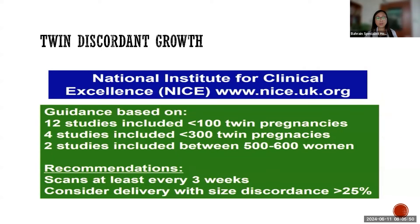This is the National Institute for Clinical Excellence — the NICE guidelines from the UK. This guidance is based on fewer than 20 studies and a somewhat smaller number of pregnancies, so this is an expert recommendation. They recommended scans at least every three weeks.